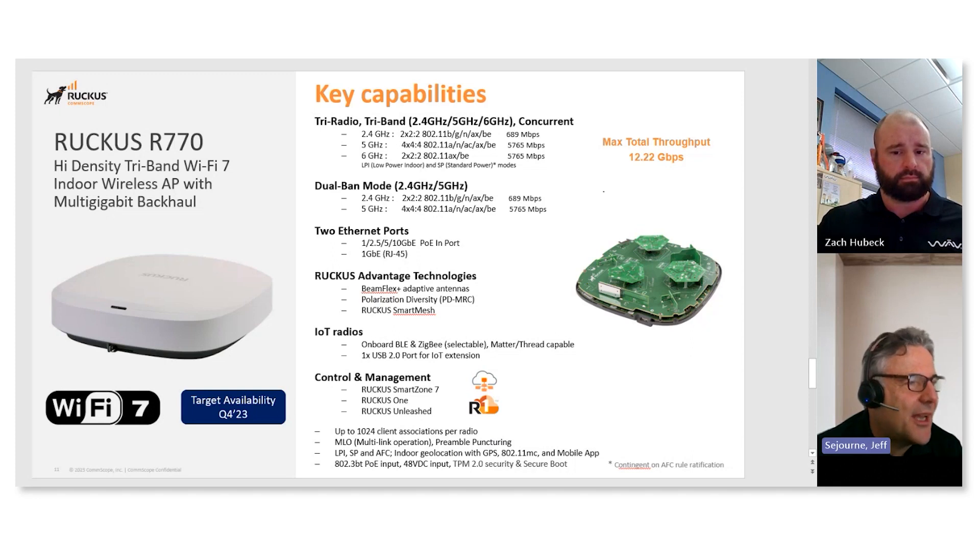And then you have Smart Zone, which is deployable on-premises, or could also be deployed by service providers in a virtual machine on the cloud. This is essentially a physical or virtual controller that you deploy. All three options apply to Wi-Fi 7 with OS 7.7, as well as all other APs.